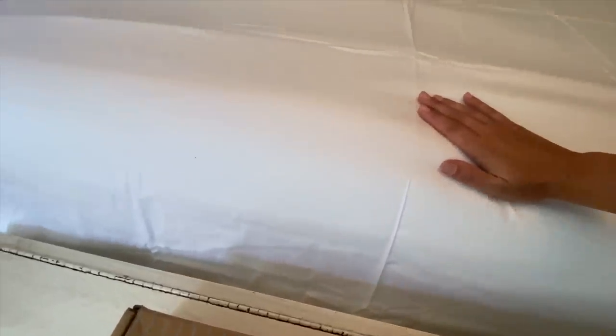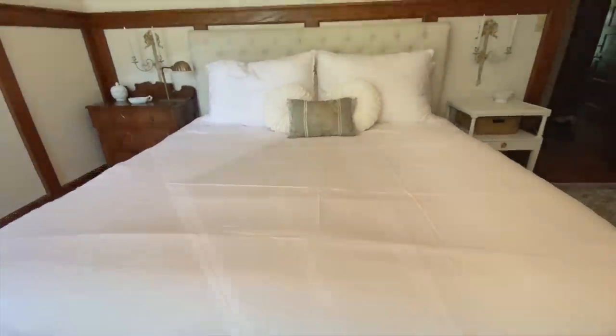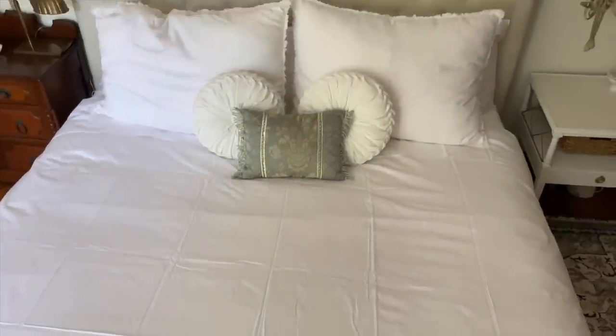Brooklinen has different sheets to accommodate every type of sleeper. The classic sheets are great for hot sleepers. The luxe sheets like the ones I got are great for people who sleep cooler, and the linen sheets are great for breathability all year round.